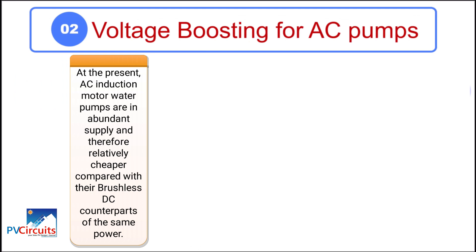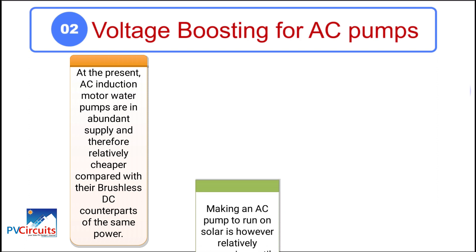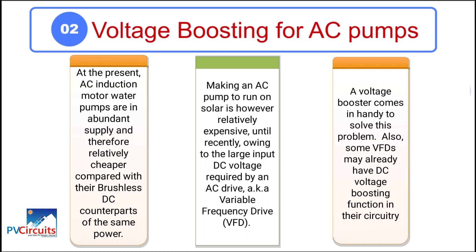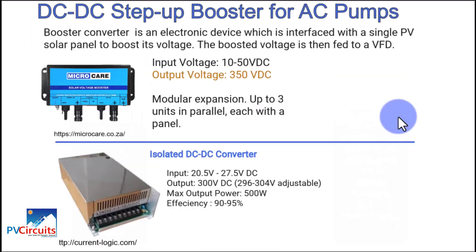Now let us look at voltage boosting for AC pumps. AC induction motor water pumps are in abundant supply and therefore relatively cheaper compared with their brushless DC counterparts of the same power. Making an AC pump run on solar is, however, relatively expensive owing to the large input voltage required by an AC drive — also known as a variable frequency drive, or VFD. A voltage booster comes in handy to solve this problem, and some VFDs may already have DC boosting functions in their circuitry.